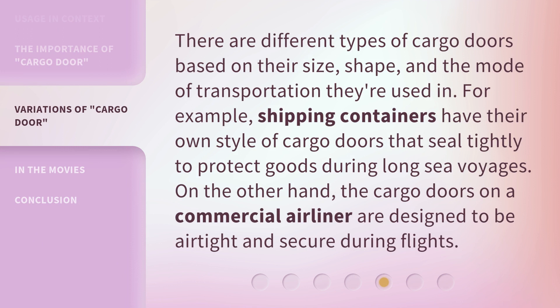There are different types of cargo doors based on their size, shape, and the mode of transportation they're used in. For example, shipping containers have their own style of cargo doors that seal tightly to protect goods during long sea voyages. On the other hand, the cargo doors on a commercial airliner are designed to be airtight and secure during flights.